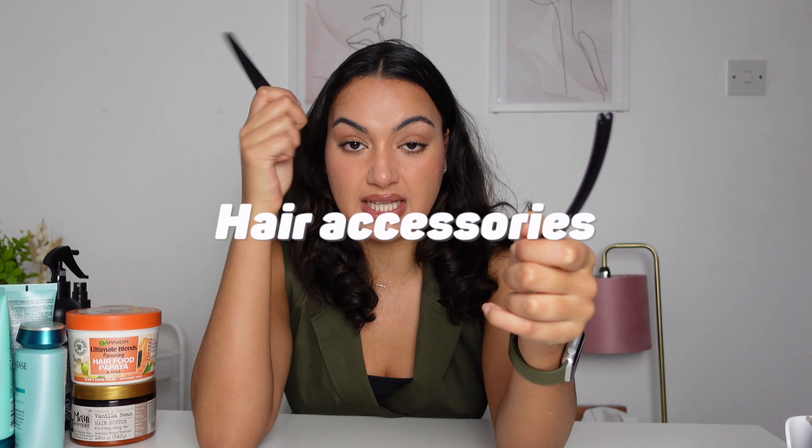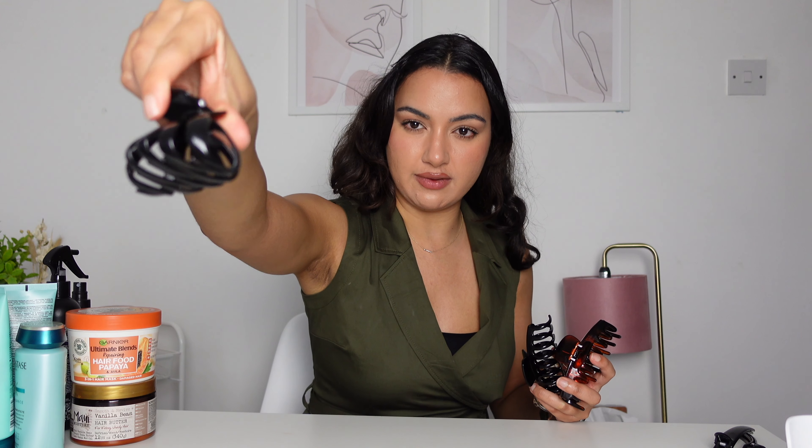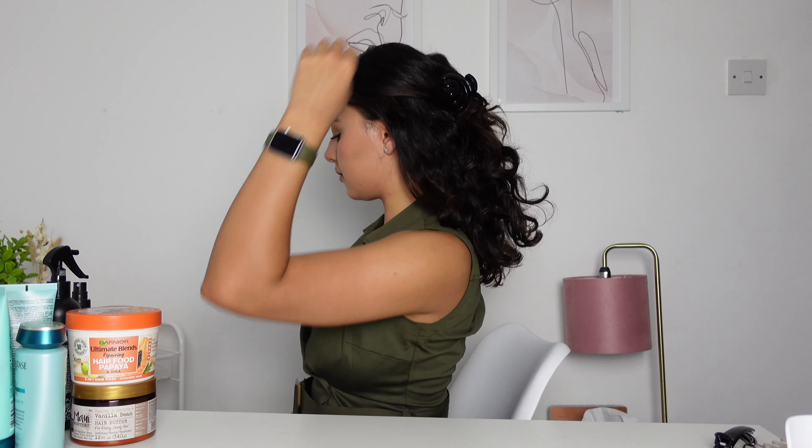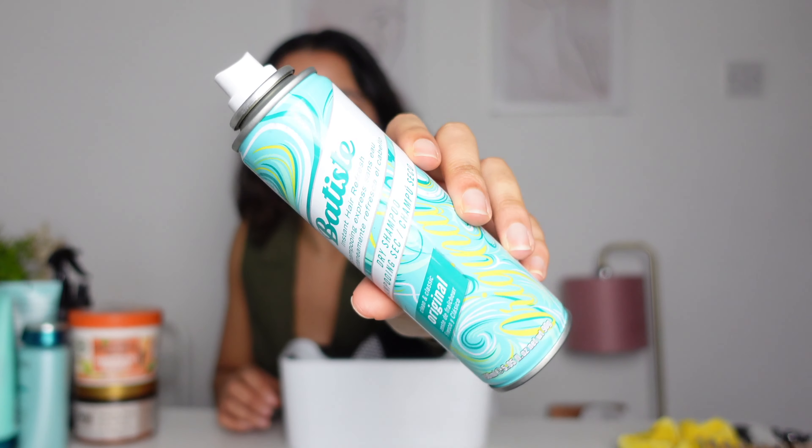These sectioning clips are really handy when you're straightening — I got them from Poundland, very inexpensive. I also bought these claw-style clips from Amazon as a stylish alternative to a bun — you just clip back your hair and it can look really cute. I also have claw clips from Primark, which are great for a half-up half-down look. And scrunchies are really good for reducing kinks in the hair.